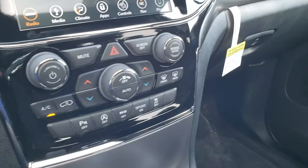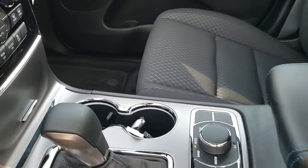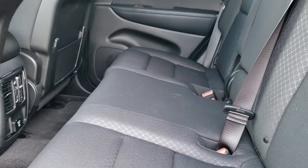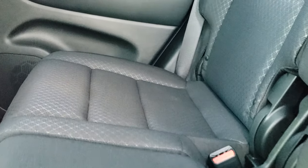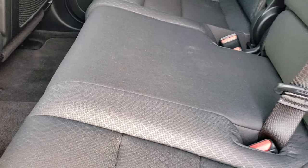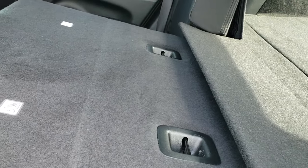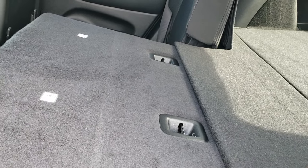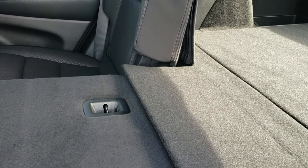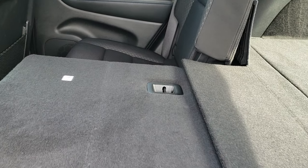You get the 8-speed automatic transmission. In the back seats, you do get the latch child safety system. This one also comes with a 115-volt, 150-watt plug-in and rear air controls. These seats do go down almost completely flat, which is nice if you need to haul extra stuff — and they have a little flap so nothing is going to fall behind there.